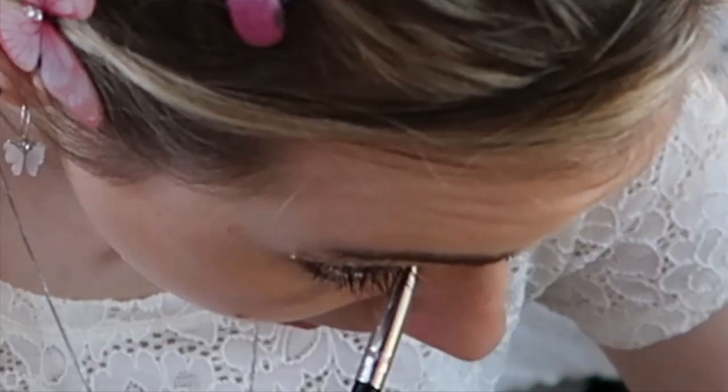Now going back into the Too Faced liquefied eyeshadow in "Sweet Spot" and putting that in the inner corner of my eyelid. Then going back into my Colourpop Sandstorm palette and going into "Get Lost" and putting that on top of the liquid eyeshadow in the inner corner. I'll be right back — I'm just gonna do the other eye off camera, and then we'll come back and do all the other fairy things. I literally can't wait to do the face stuff because I think it's gonna be so cool.